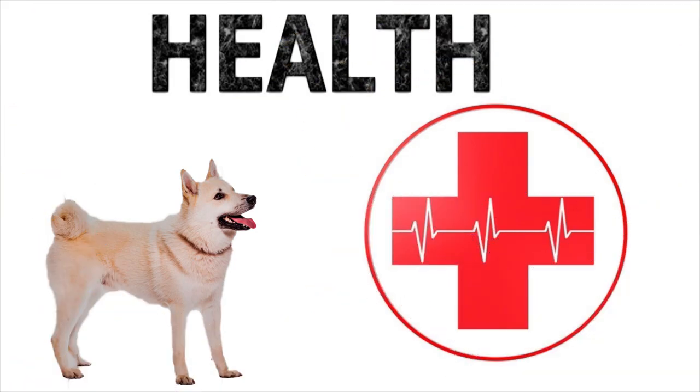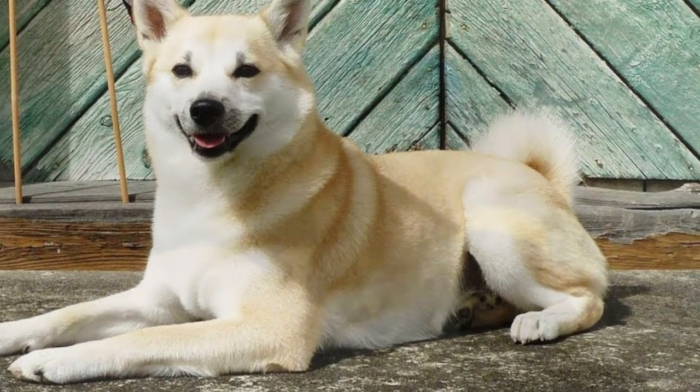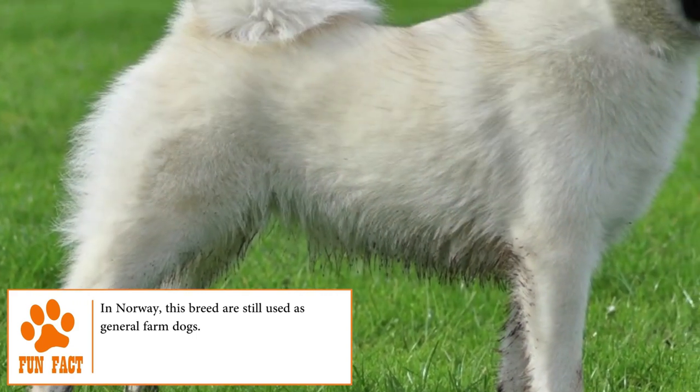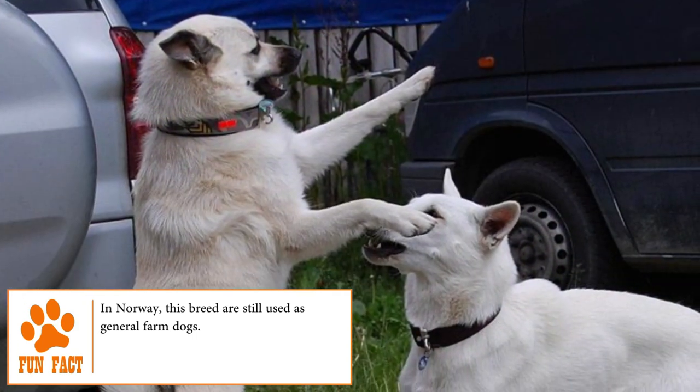Health. Although not usually suffering from hereditary diseases, the Norwegian Buhund is susceptible to developing certain health conditions such as hip dysplasia, von Willebrand disease, and eye disease. Check out some safety and health tips for your dog at brooklynscorner.com.